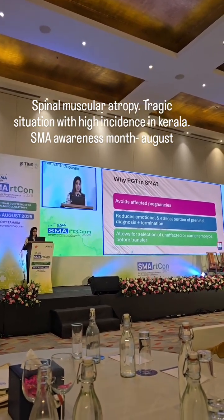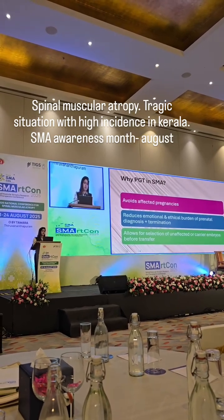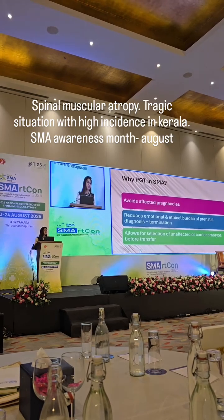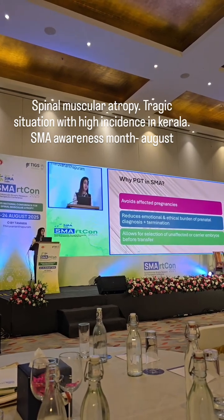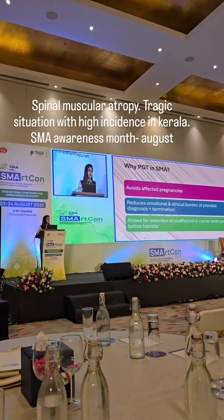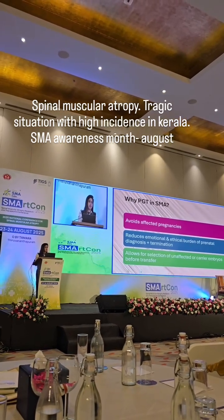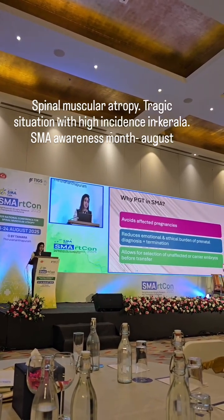Since both the couple were carriers, both the children were affected, and most of the doctors at that point of time had suggested them to either do a donor IVF or to terminate the pregnancy if at all the embryo has been diagnosed to be having SMA. And in fact some of the relatives even forced them to go for a divorce and remarry.